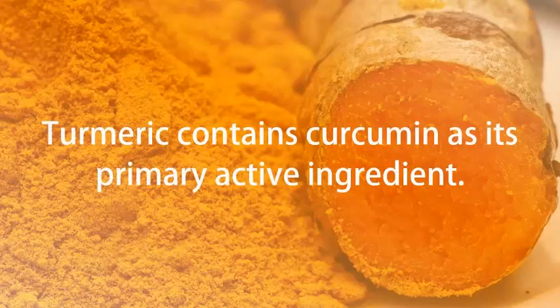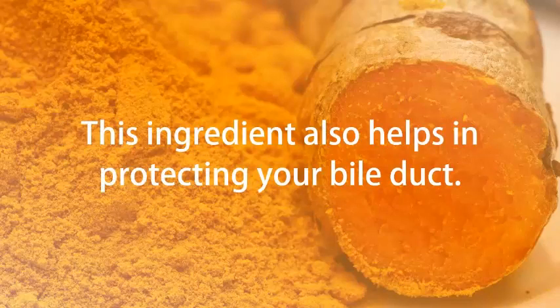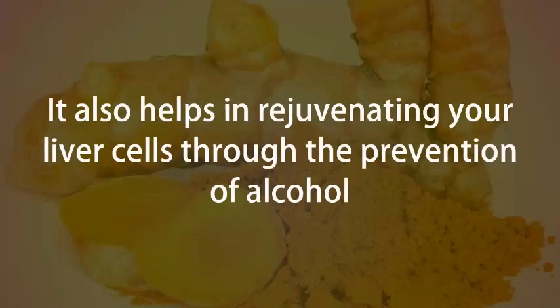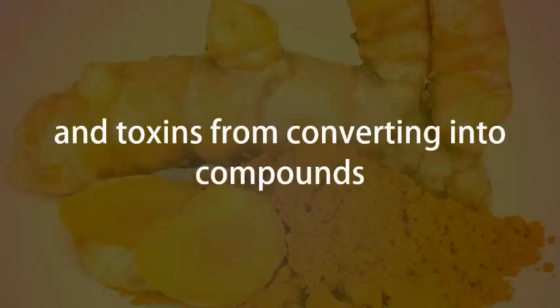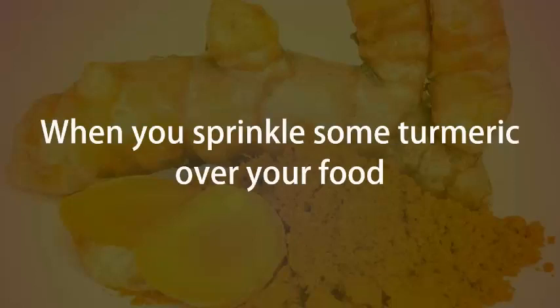Turmeric. Turmeric contains curcumin as its primary active ingredient. It is known as a very powerful anti-inflammatory and antioxidant. This ingredient also helps in protecting your bile duct, boosting bile flow, and working as a liver cleanser. It also helps in rejuvenating your liver cells through the prevention of alcohol and toxins from converting into compounds that could cause damage to your liver. Remember, when you sprinkle some turmeric over your food, it helps in adding little flavor while giving its amazing health benefits.